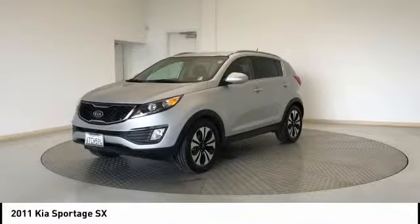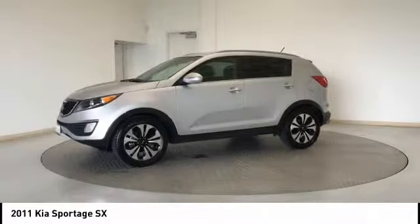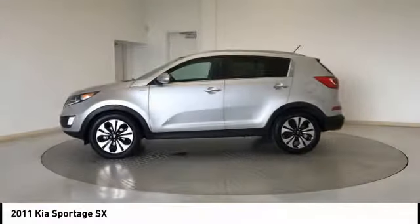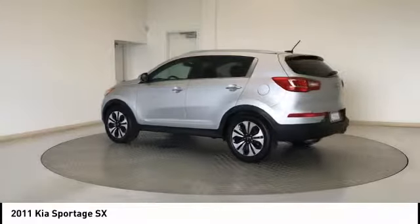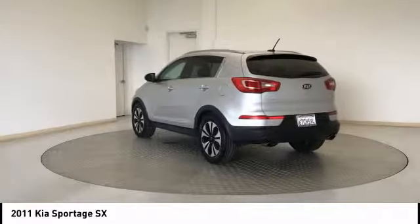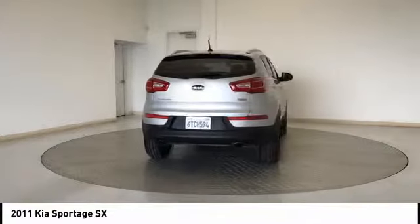Stop by and take a look at the 2011 Sportage. With its sleek and stylish exterior and its roomy, feature-laden interior, the Sportage both looks good and performs well on the road, and is priced below $15,000. This vehicle has less than 130,000 miles.